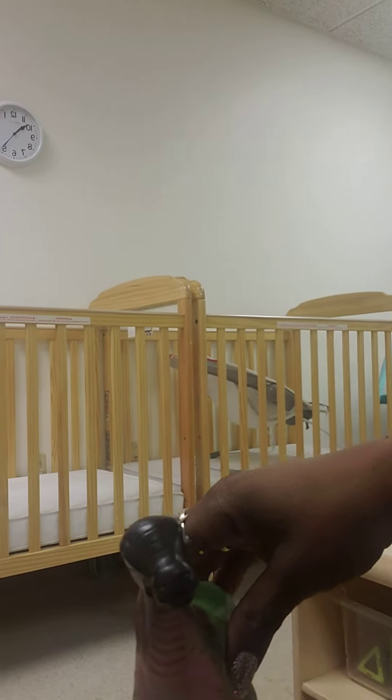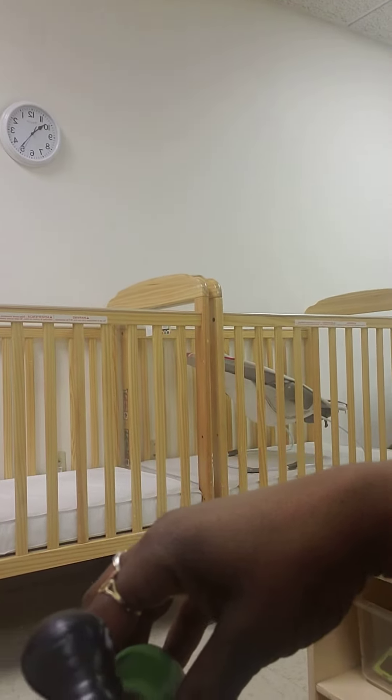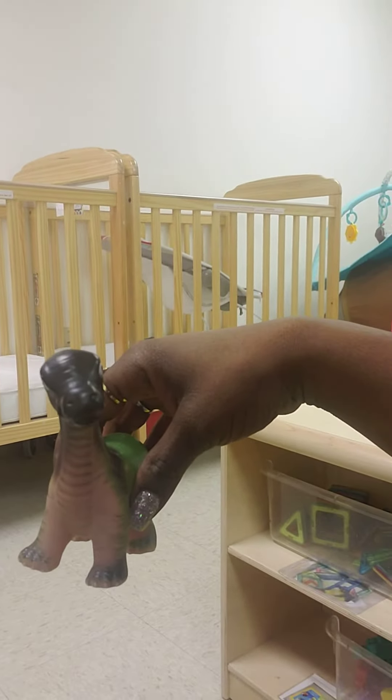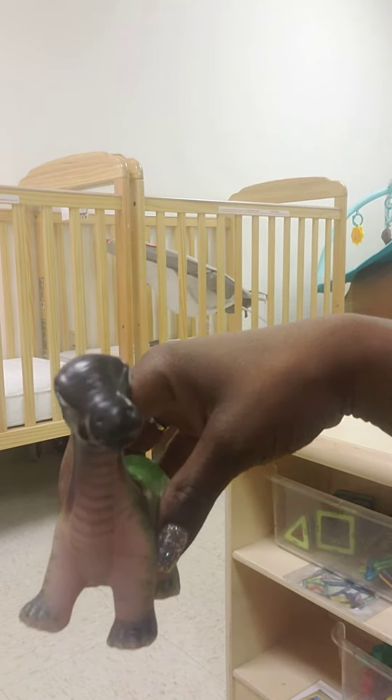This guy here — hello, Brachiosaurus! He is a herbivore as well. He likes to eat plants. Nom, nom, nom!